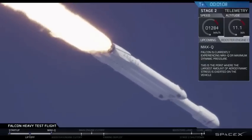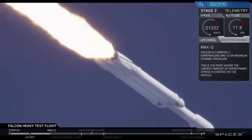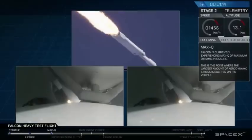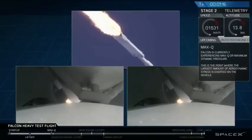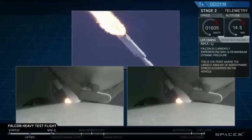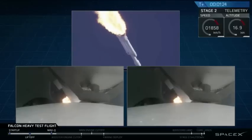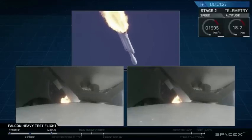Vehicle is supersonic. Side boosters are now throttling back up to full power. Vehicle has reached maximum dynamic pressure. We're past Max Q, the period of maximum loads on the vehicle.